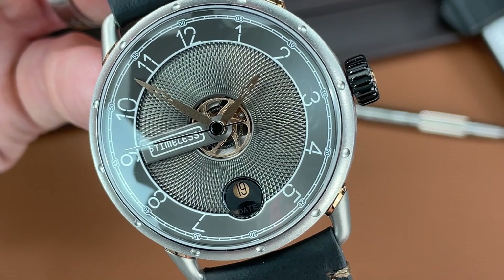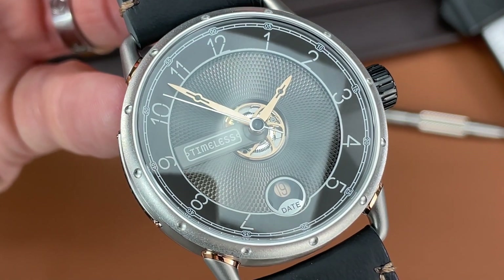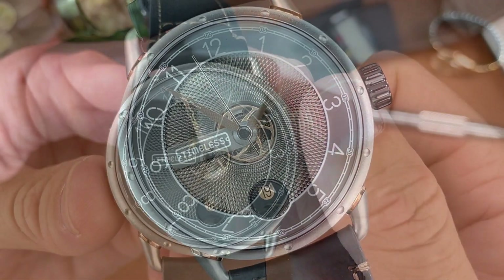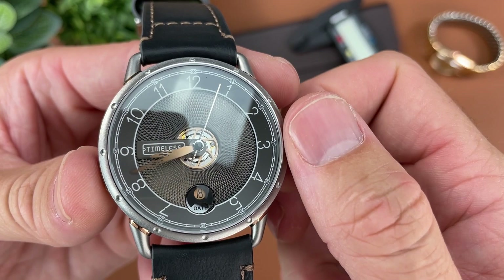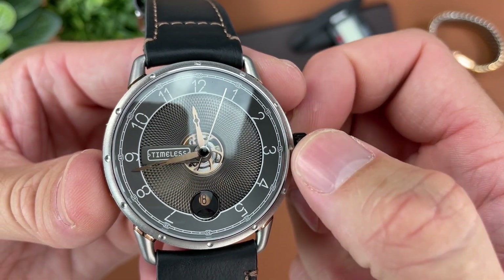The date opening at six o'clock has a copper colored date wheel to match the other accents of the watch, which is a nice touch. The Timeless logo protrudes out from the hands on a sort of bridge at the nine o'clock position. The outer portion of the dial is sloped and features numeral indices painted on with a track along the outside.